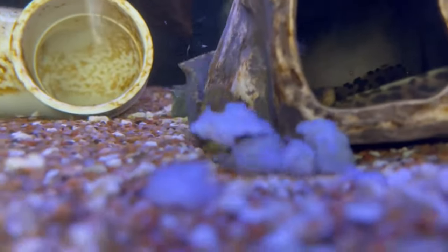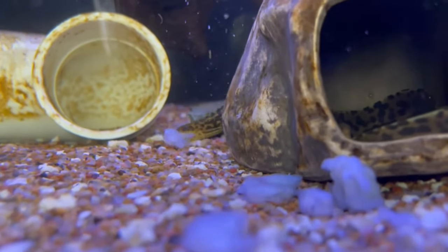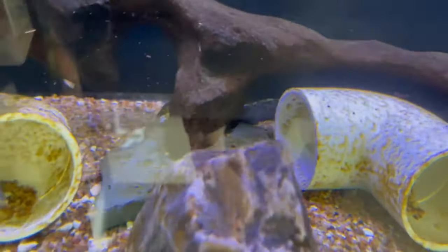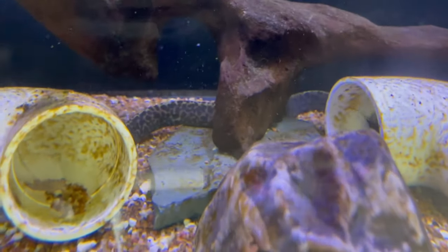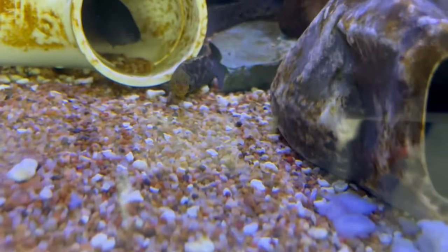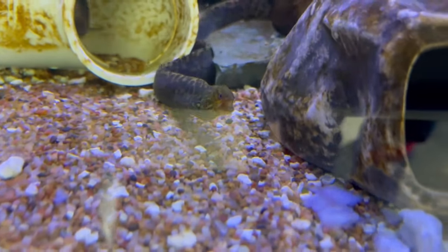I believe this is the only freshwater moray. For breeding they have to go into salt or brackish — I'm not quite sure — but they can be kept with no problems in fresh water for their whole life.